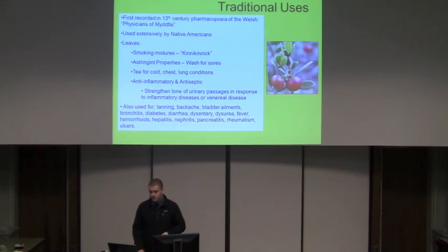It was used to strengthen the tone of urinary passages in response to inflammations from urogenital and venereal diseases. Because it was used by such a wide range of peoples, there are tons of different uses for it. In Sweden and Russia, the tannins in the plant were used for tanning leather. It's also been used for backache, bladder ailments, bronchitis, diabetes, diarrhea, and many other conditions.